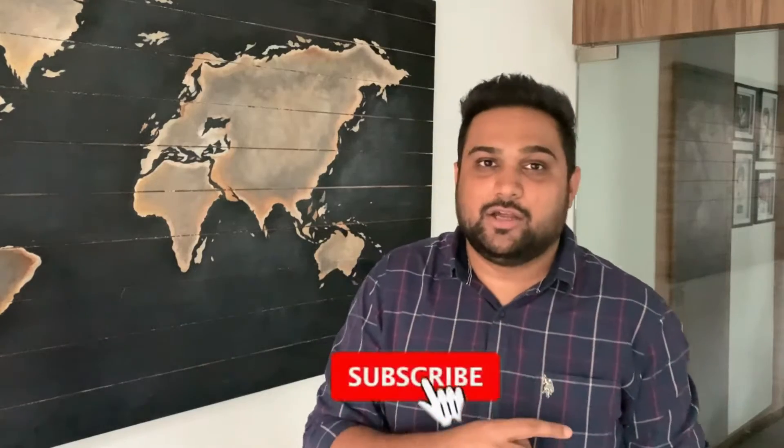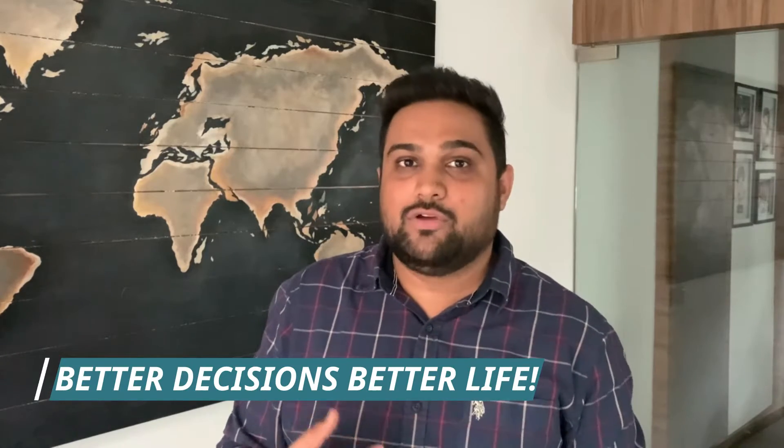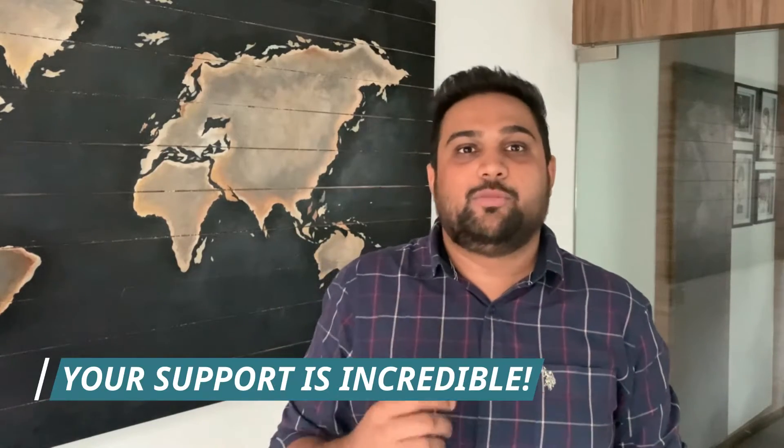Before I begin, I want you all to subscribe to my channel right here right now, because your subscription encourages me to continue making these videos which help each one of you make better, well-informed and correct decisions when it comes to buying anything and everything in the home technology industry.